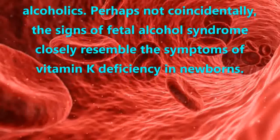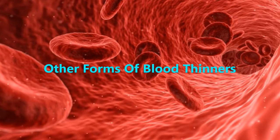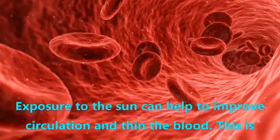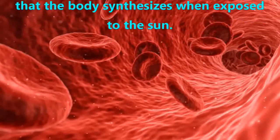Perhaps not coincidentally, the signs of fetal alcohol syndrome closely resemble the symptoms of vitamin K deficiency in newborns. Other forms of blood thinners include sunshine. Exposure to the sun can help to improve circulation and thin the blood. This is believed to be caused by the vitamin D that the body synthesizes when exposed to the sun.